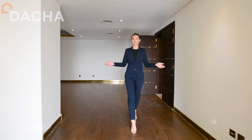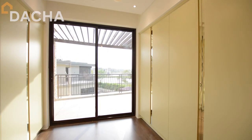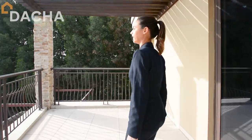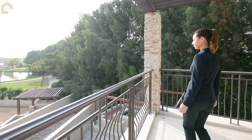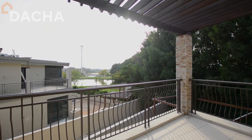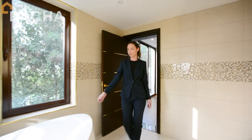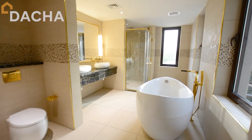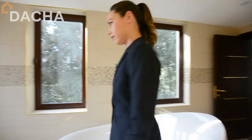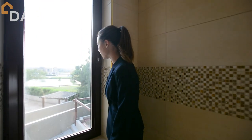This master bedroom offers a large open plan walk-in closet area, leading out onto a beautiful terrace overlooking the lake. Entering the master bathroom with a beautiful standalone bathtub, his and hers sinks, gold finishing throughout, and a relaxing view overlooking the lake.